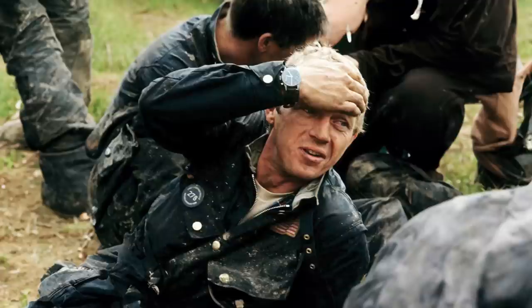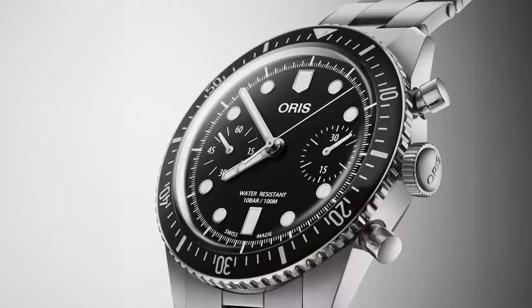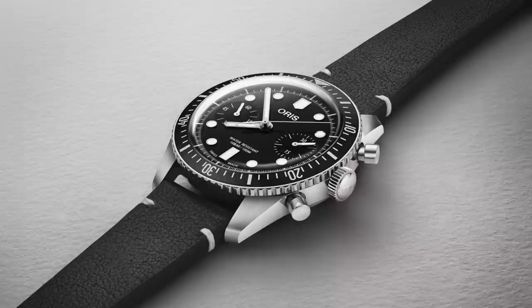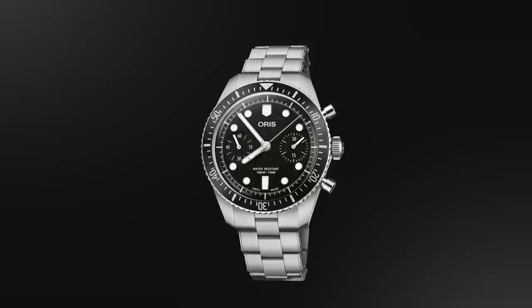Moving along, we have Oris — specifically the Oris Diver 65 Chronograph, a diver's watch with chronograph function. Recently updated, it now comes in a 40mm case, certainly on the thicker side, but 100 meters of water resistance. It's a good consideration for those wanting that diving and chronograph functionality. We see a lot of aviation fused with chronographs on this list, so a diver-chronograph isn't seen as much. It has a Sellita-based caliber operating at 4 Hz, just under 50 hours of power reserve, and clean heritage-inspired looks.